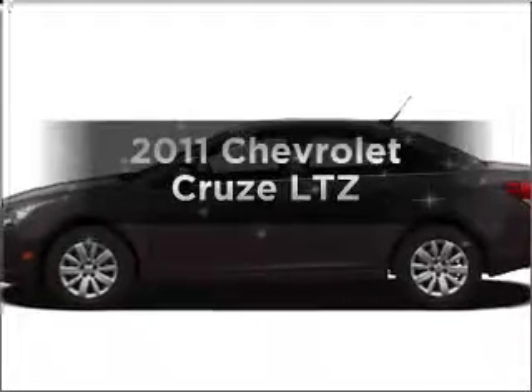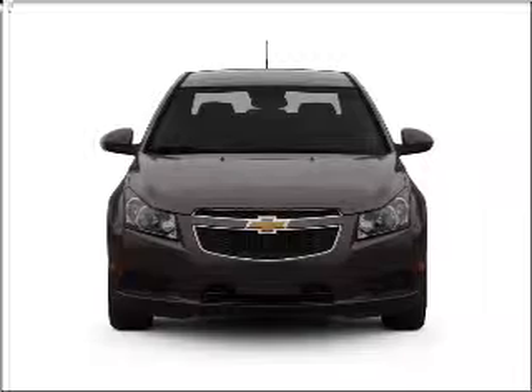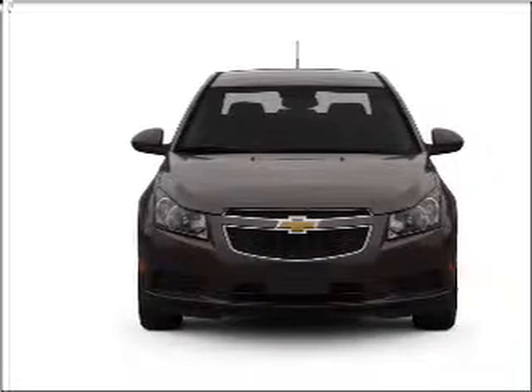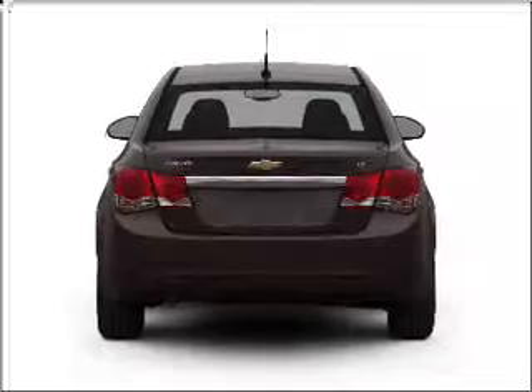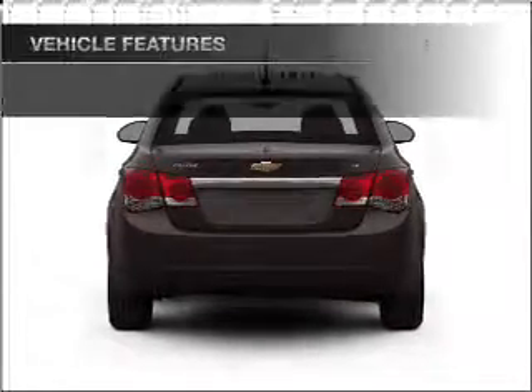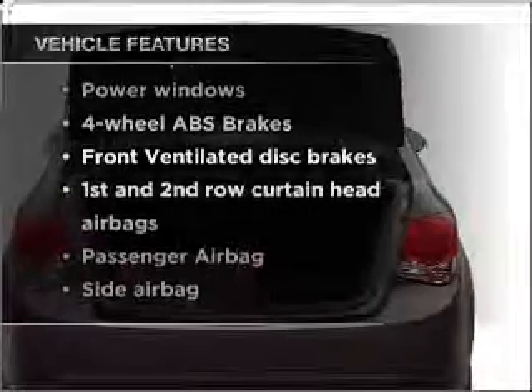Travel the roads in style and comfort in this great vehicle. With an efficient 4-cylinder engine connected to its smooth-shifting 6-speed automatic transmission, the anti-lock braking system will help deliver you safely to your destination. And with these notable features, you won't want to miss out on the opportunity to own this amazing vehicle.